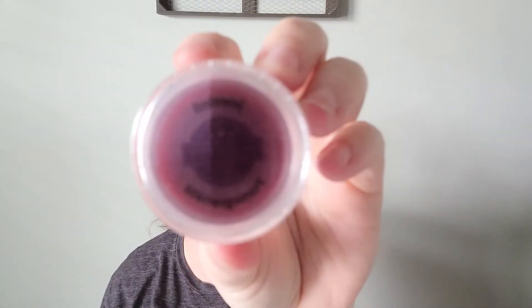Next is Jeweled Pomegranate. We have a couple of pomegranate scents here — Pomegranate Prosecco, Perfectly Pomegranate, and Jeweled Pomegranate — so I'm going to do all of those in a row so you can get the difference between them. First up is Jeweled Pomegranate.